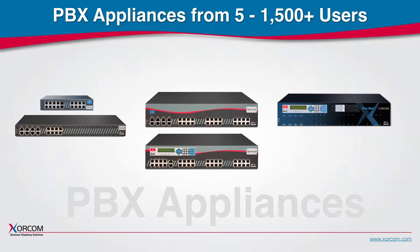We offer PBX appliances for the entire range from small office to large enterprise systems, from the compact and quiet Spark system for up to 30 users all the way to the Blue Steel 4000 with hot swappable power supplies and hard disk drives that can support 1500 users and more.